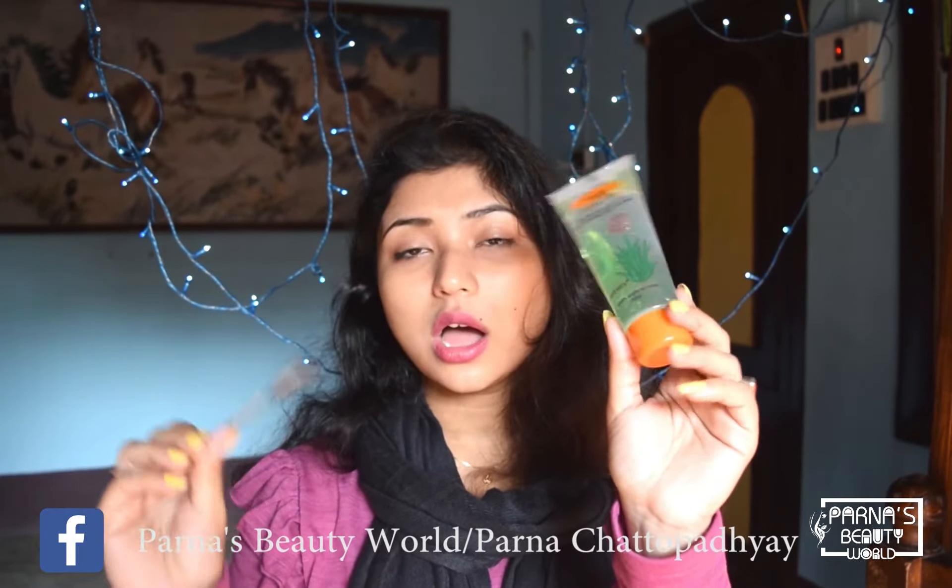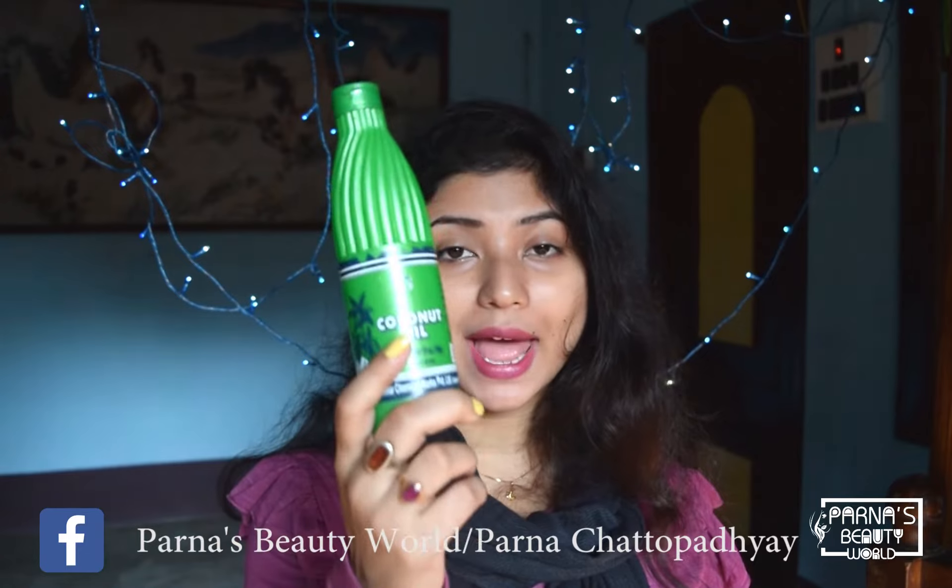The next product we need is aloe vera gel — take a little bit, about half a teaspoon compared to the Vaseline. Then add coconut oil. Coconut oil has antibacterial properties and is a very good moisturizing product. Take just one teaspoon of coconut oil.